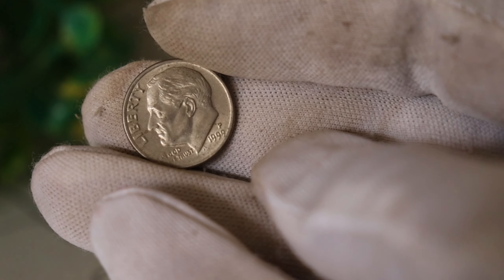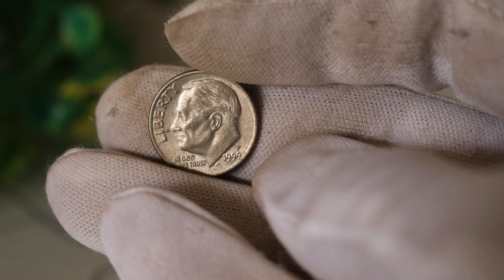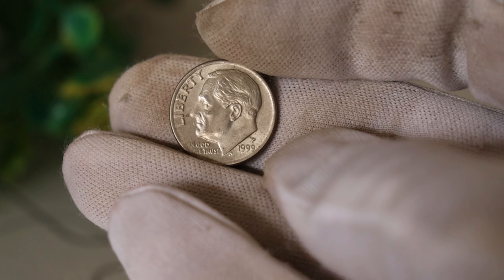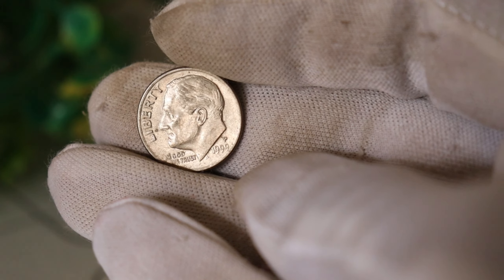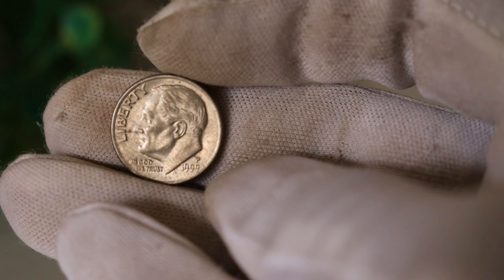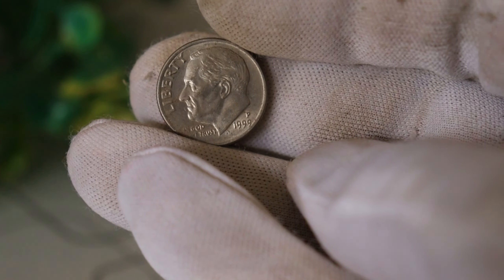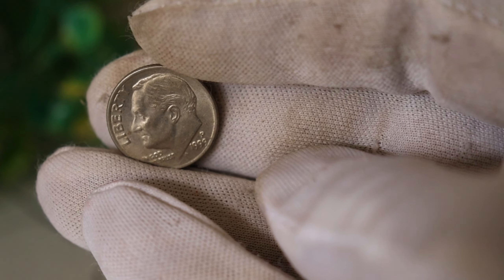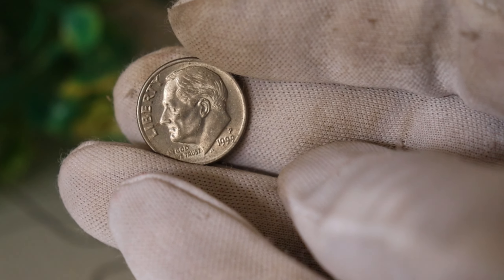To help us understand the magnitude of this discovery, we have Pawn Star, a renowned coin expert with years of experience. Pawn Star explains: "This doubling effect is a result of a die clash during the minting process. It's a rare occurrence, and when it happens, it adds a unique and sought-after element to the coin. Collectors are always on the lookout for such errors, and when they find them, the value can skyrocket."